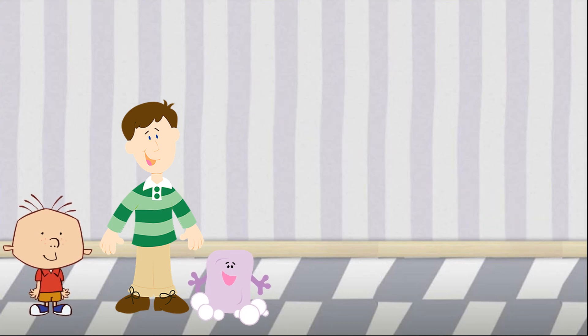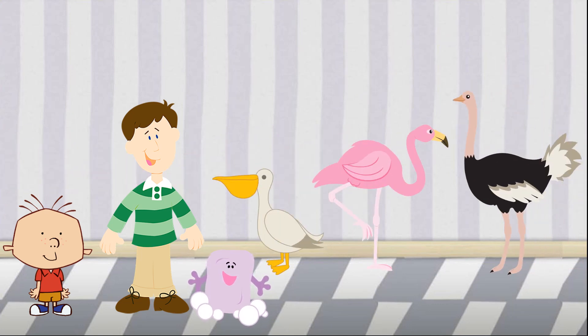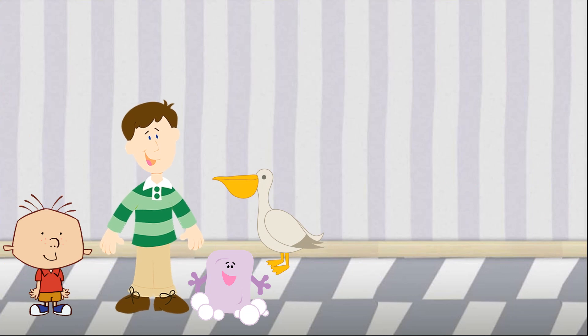Amazing! Okay, let's do one more. This time, I want to find a bird with a big beak that can catch fish and lives on the beach. Which of these birds has a big beak that can catch fish and lives on the beach? Is it the pelican, the flamingo, or the ostrich? The pelican! You're right. Pelicans are birds that have big beaks, they can catch fish, and they live on the beach. And they are birds that you can find at the sea.